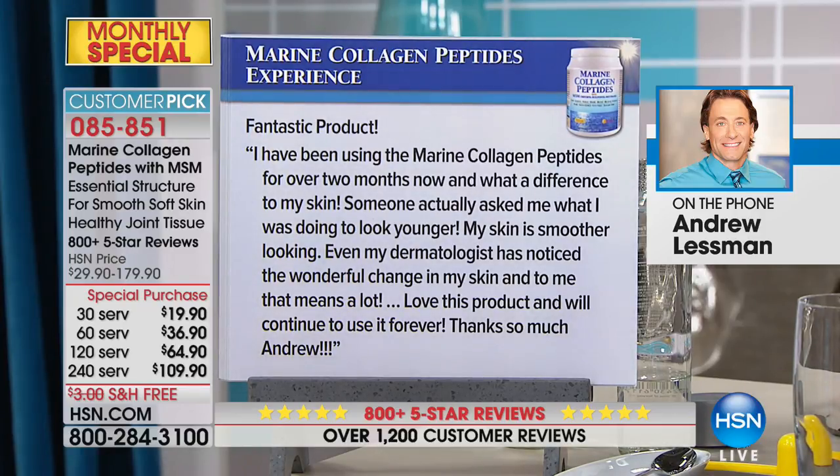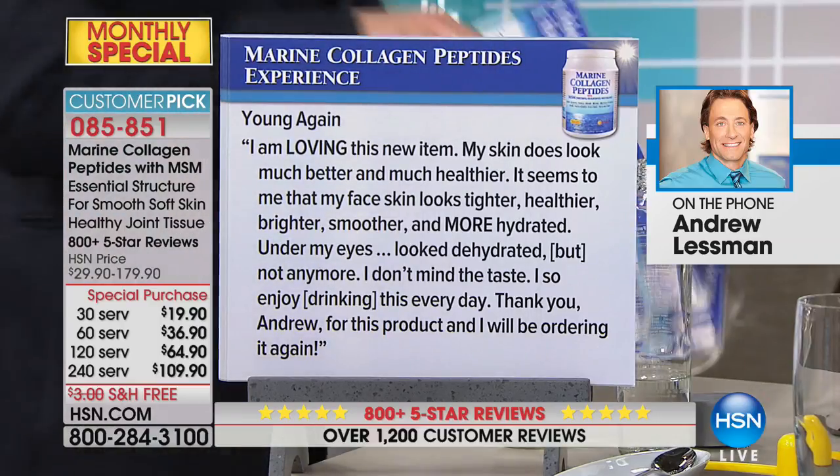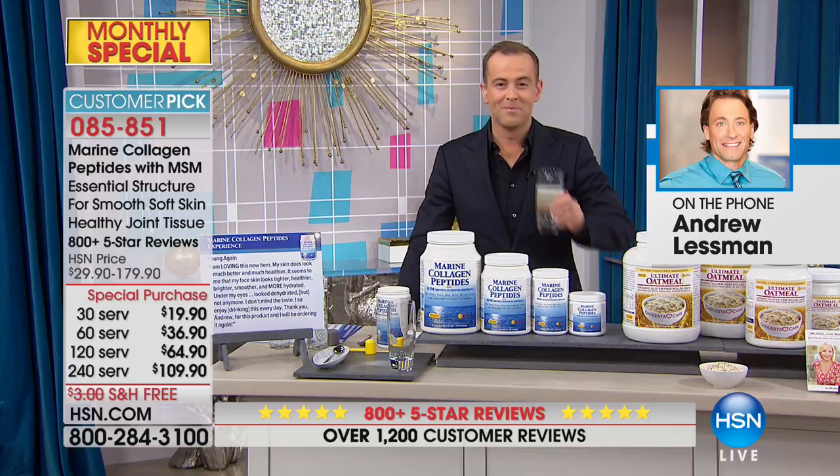Another review: 'I've been using the marine collagen peptides for over two months — what a difference to my skin. Someone actually asked me what I was doing to look younger. My skin is smoother and even my dermatologist has noticed the wonderful change. I will continue to use it forever.' There are actually thousands of reviews. It's a remarkable product. The difference felt in joints is more gradual, but for skin — tissue that rapidly turns over — you can see a difference much more quickly.